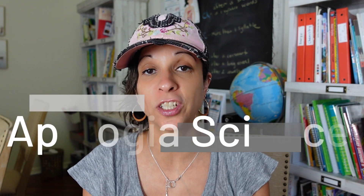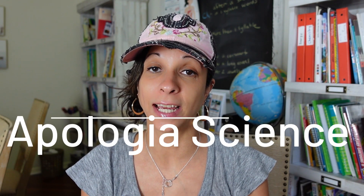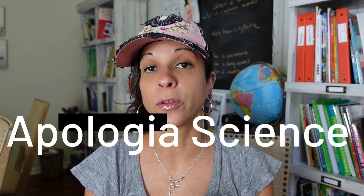Welcome to the first video in my series of curriculum reviews. Today we're talking about Apologia self-paced science. In this video I'm going to share with you why we are switching over, what the course is all about, and how we're going to use it.